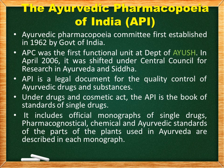The Ayurvedic Pharmacopoeia of India: the Ayurvedic Pharmacopoeia Committee was first established in 1962 by the Government of India, and it was the first functional unit at the Department of AYUSH. In April 2006, it was shifted under the Central Council for Research in Ayurveda and Siddha. The API is the legal document for the quality control of Ayurvedic drugs, and under the Drugs and Cosmetics Act, it is the book of standards for single drugs.